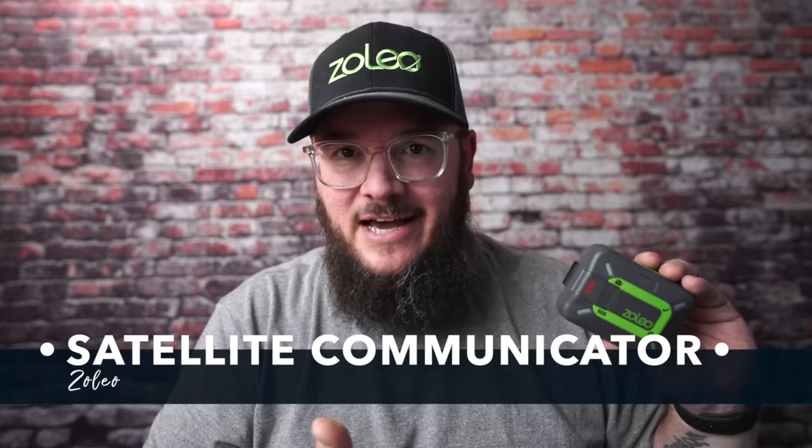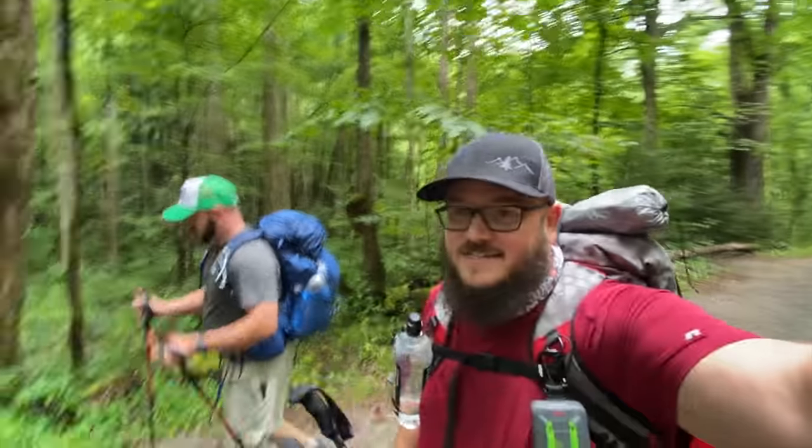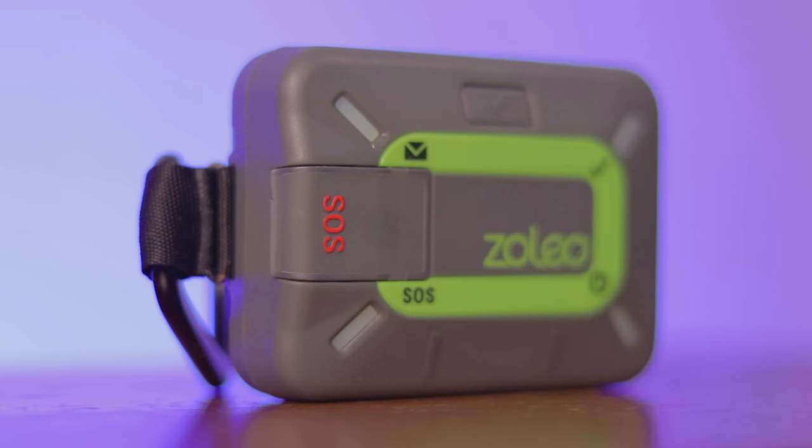The next item on this list is actually what's on this hat, and that's the Xoleo satellite communicator. I've talked about this a dozen times on this channel, and I will continue to talk about it. This thing is fantastic. I've used it in so many situations where there was absolutely no phone coverage, and it came through for me every time — from giving me accurate weather reports to giving me communication with my wife. Knowing that I'm an SOS button away from being able to get a hold of my family makes this thing invaluable. I'll put links below for the Xoleo and past reviews I've done on it.